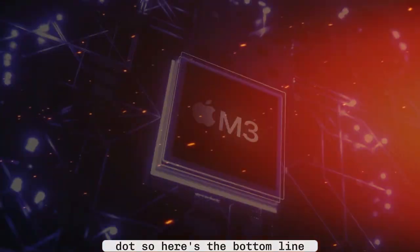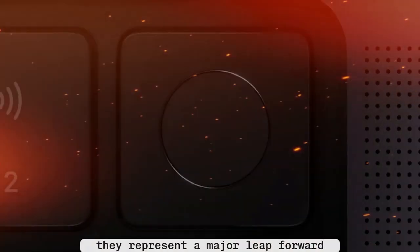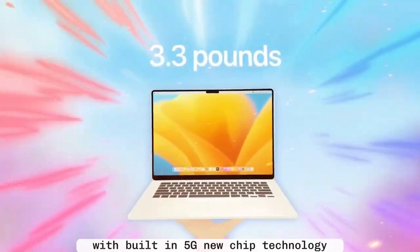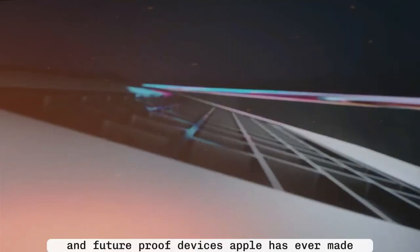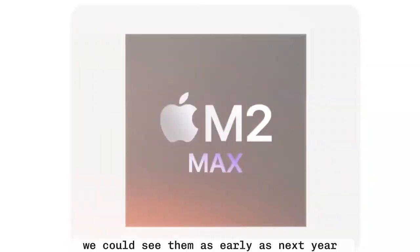Here's the bottom line: the M5 MacBooks with 5G aren't just another yearly refresh. They represent a major leap forward in how we'll use Macs in the future. With built-in 5G, new chip technology, and Apple's complete control over wireless connectivity, these laptops could easily become the most versatile and future-proof devices Apple has ever made. And if Mark Gurman's timeline holds true, we could see them as early as next year.